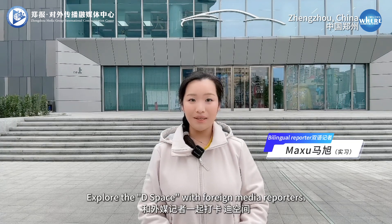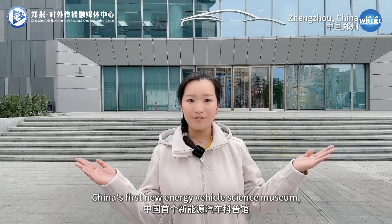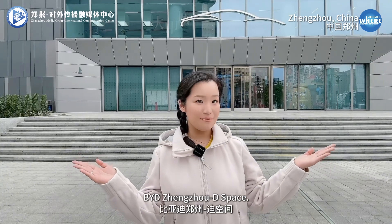Explore the deep space with foreign media reporters. Today we came to China's first new energy vehicle science museum, BYD Zhengzhou D-Space.